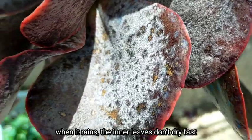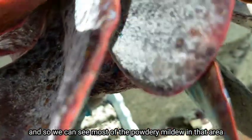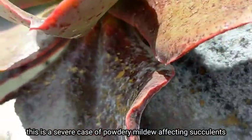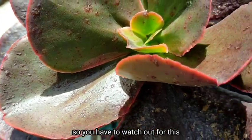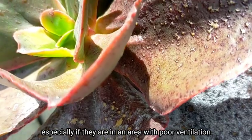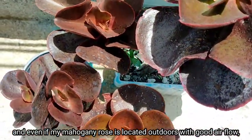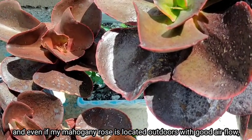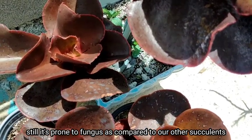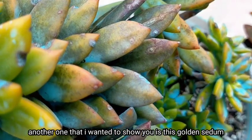hindi natutuyo yung dahon sa inner leaves kaya doon mas madami yung powdery mildew. So this is a severe case of powdery mildew sa ating mga succulents, kaya you have to watch out for this lalo na pag nakalagay sila in an area na poor yung ating ventilation. And even if nakalagay sila outdoors kung saan maganda naman yung airflow dito, talagang itong ating mahogany rose is prone sa fungus as compared with our other succulents.